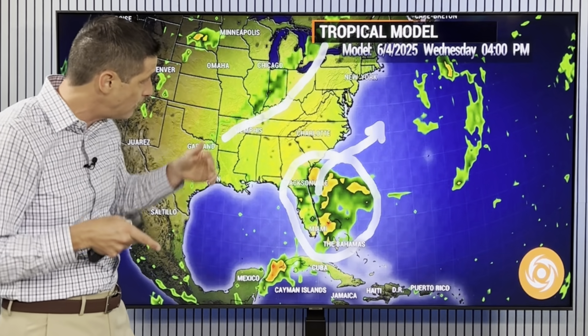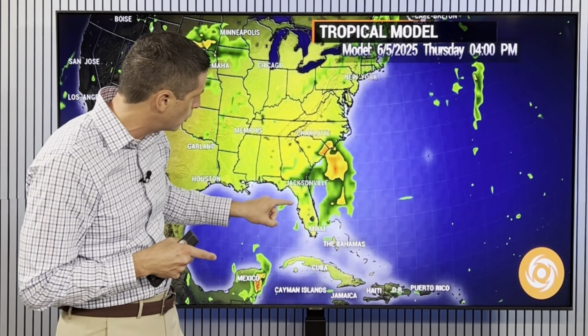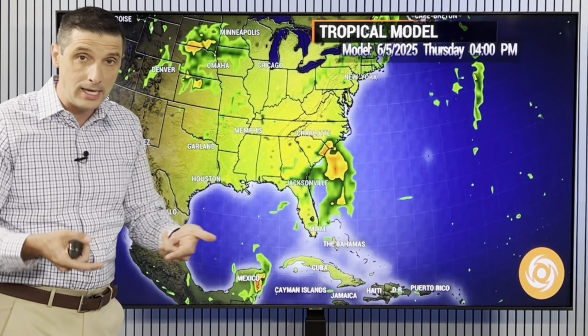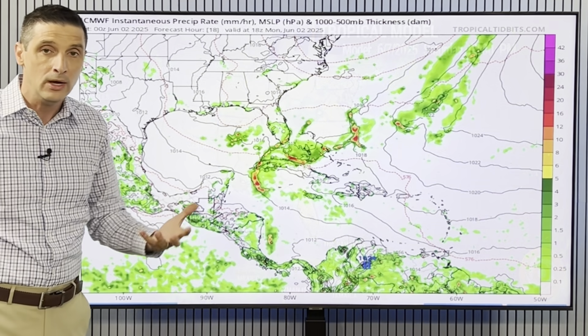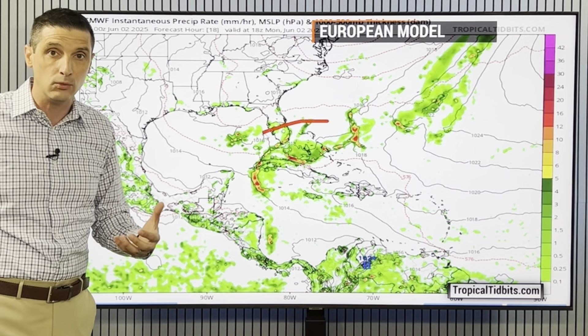Even if it does develop, because this front is coming in, it would drive it off toward the east. We'll watch over toward Bermuda. A little spin developing right near North Carolina and South Carolina by the time we get into Thursday. Could it become tropical? Yes — if it has enough time over some of the warm water, it could become tropical. But at the least, some gustier winds and some rain. By Friday, sneaking off the outer banks of North Carolina, then it gets combined into the front as we work into Saturday. It wouldn't be a big system at all, but it would give the chance of some rain and gusty winds.